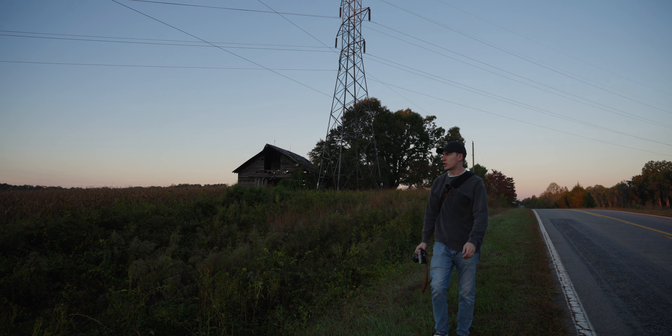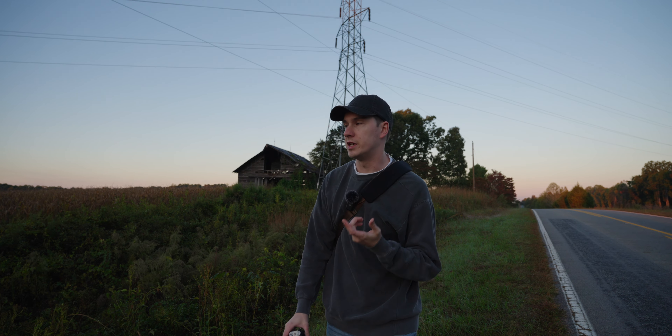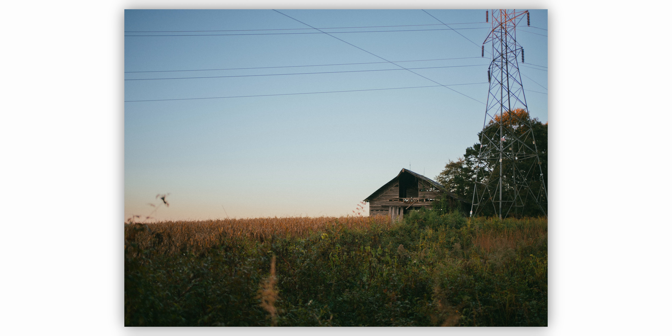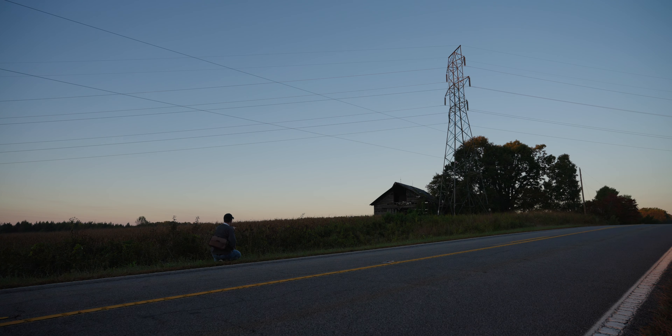I'm going to come back down and try and get a little bit more of that foreground element in the photo. I love this composition because I have this grass right here peeking up, and then I have the corn field in the shot too.